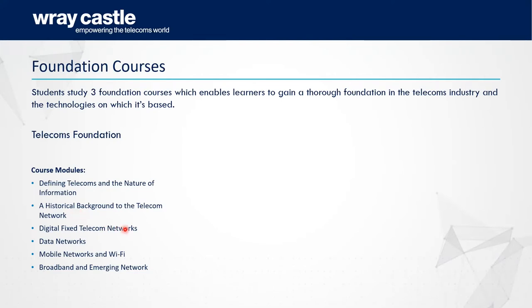We do look at fixed broadband, and we also cover data networks with foundational work on mobile networks and WiFi. We expand on the public switched telephone network and its data capabilities, then look specifically at how we deliver broadband over that type of connection.